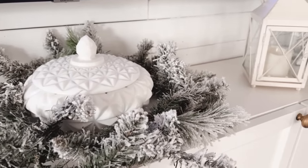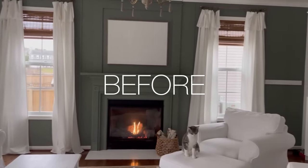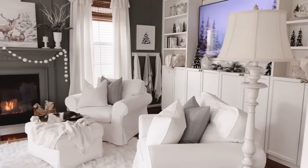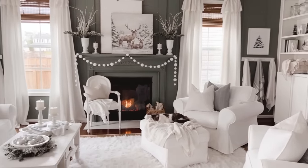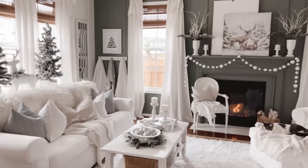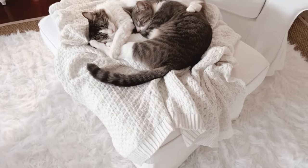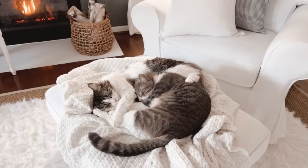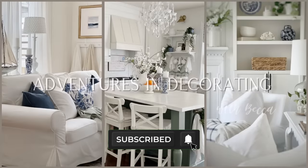And just for fun, since I love a before and after, let's look at what the room used to look like — a blank slate — versus what it looks like now. Thanks so much for joining me today. I hope you enjoyed the video and might consider a winter look somewhere in your home as well. I also hope you'll consider subscribing to my channel. Have a great week and I'll see you next time.